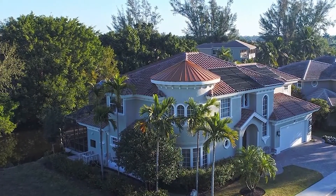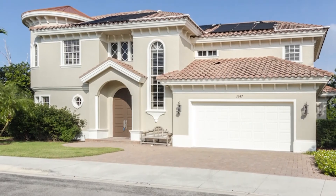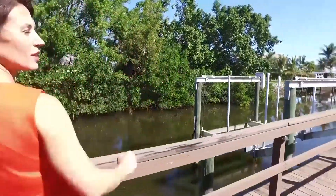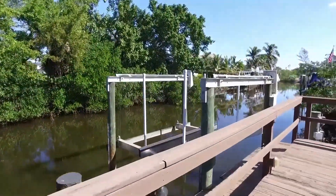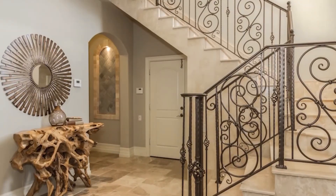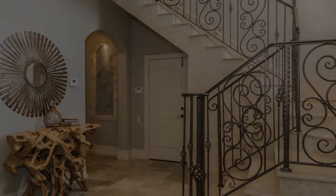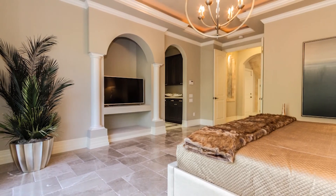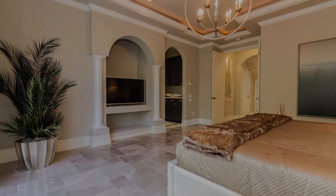This luxury four-bedroom, three-and-a-half bathroom custom-built home is situated in Nature Point, a secluded high-end gated community of only 20 homes in the heart of Naples. Spanning over 4,000 square feet, this magnificent waterfront residence is graced by soaring ceilings and a first-floor master suite that boasts a tranquil view of the pool and spa area.